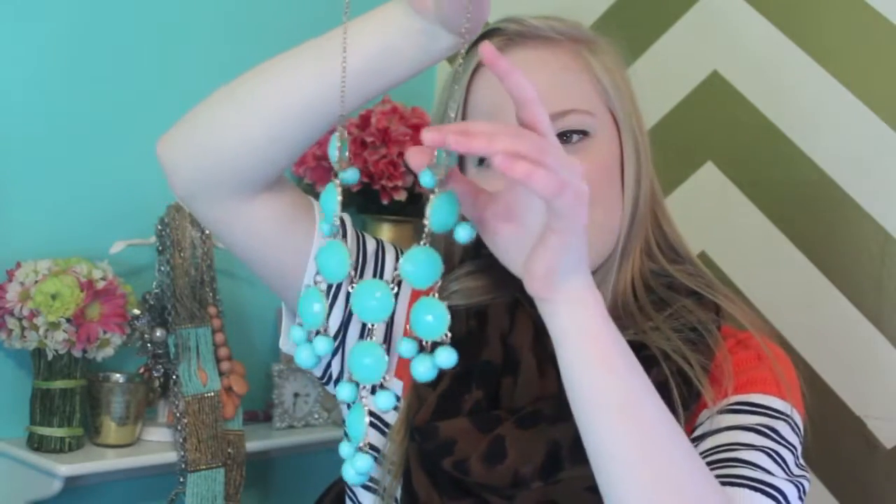The next necklace is a J.Crew dupe for the rose necklace but it's from Icings I think, and I got it for my birthday last year. It has little pinky red flowers on it with little diamonds and a bow with gold hardware. I love this necklace for the spring and summer time. The next necklace is the classic bubble necklace and it is blue.